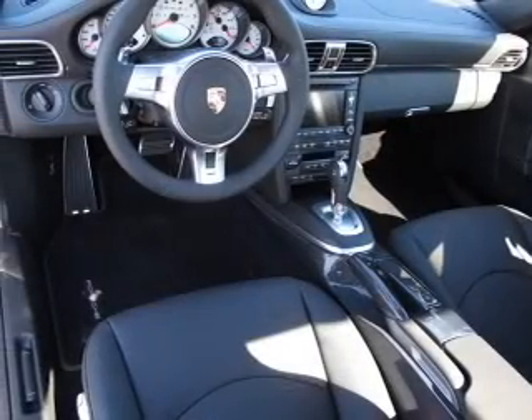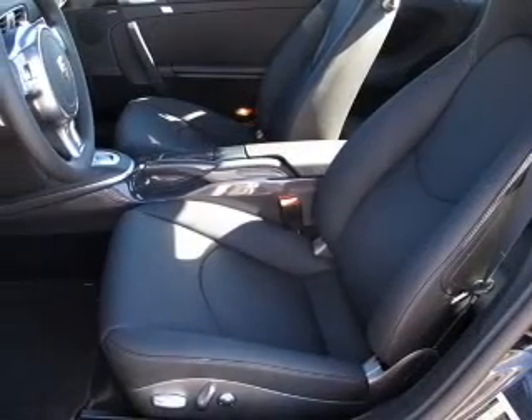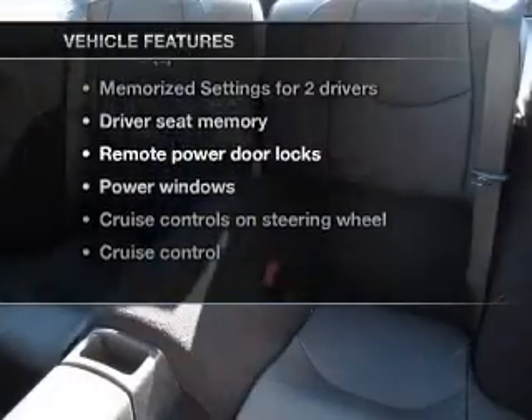Brake safely with the anti-lock braking system. The sunroof lets fresh air in, and memory settings are just one of the extras. Plus enjoy these notable features that are included in this vehicle.